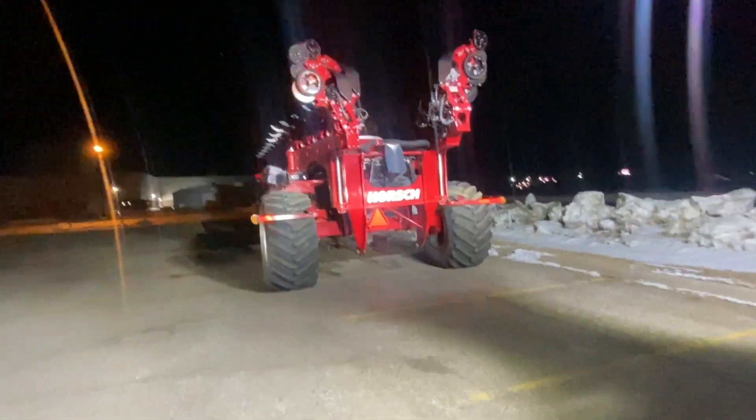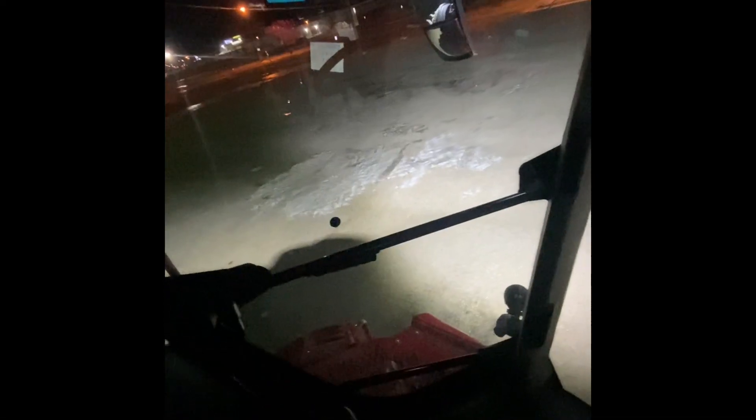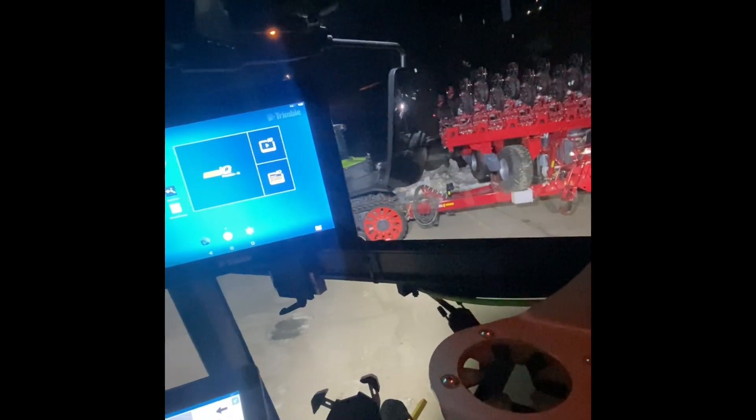We'll get our tires moved out tonight on the sprayer. Got the tires moved out all the way, everything warmed up, so hopefully she'll start again in the morning. There's a 60-foot planner out there and the Axion — looks like a 930 track. It's a cool looking tractor. Hopefully these two units start in the morning.